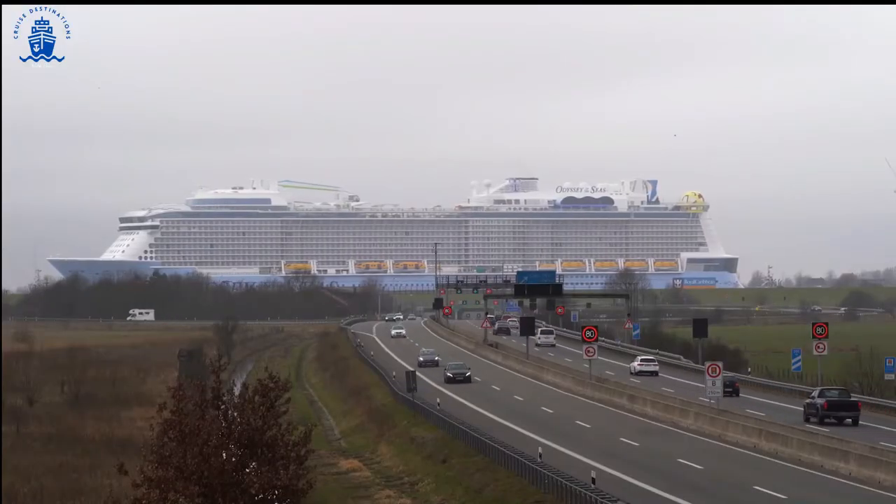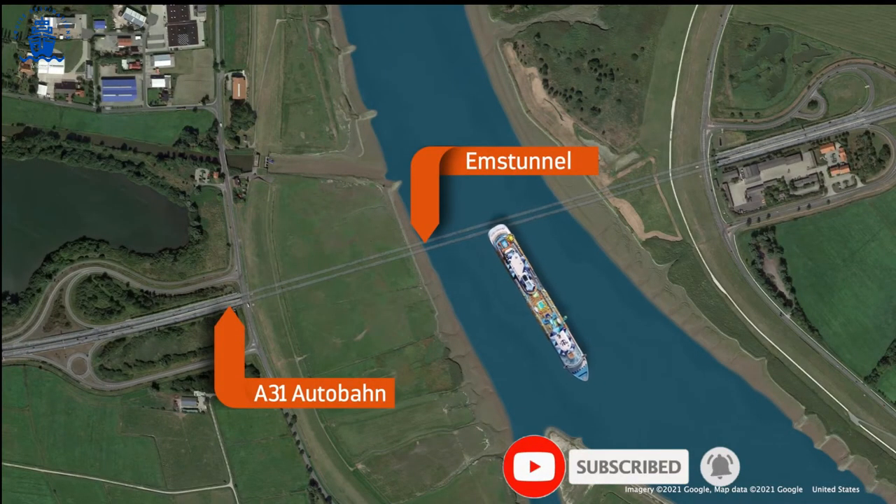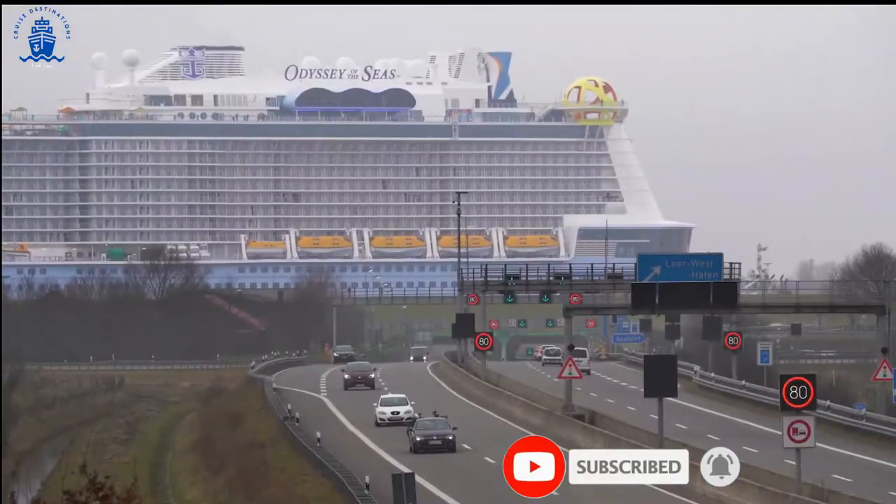Just after the journey's halfway point, Odyssey crosses the Autobahn. That's right — as she sails over it, the traffic continues to flow.